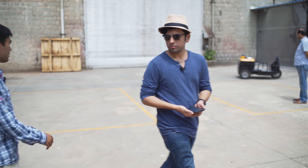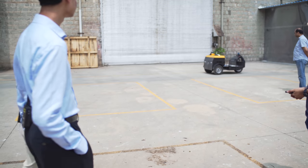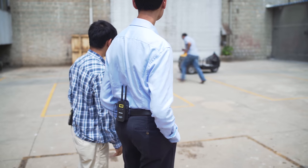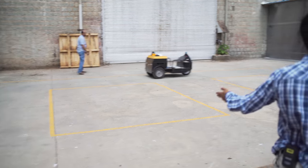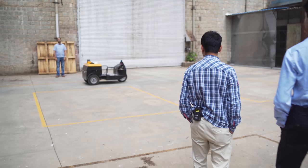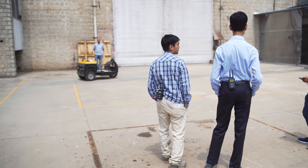As you just saw, Saurabh stood in front of the vehicle. The LiDAR detected him as an obstacle — it won't collide with a person standing in front of it. And it continues on after the obstacle is gone.